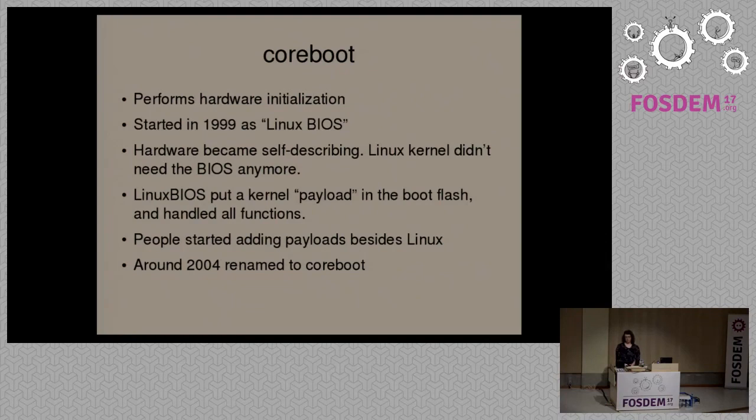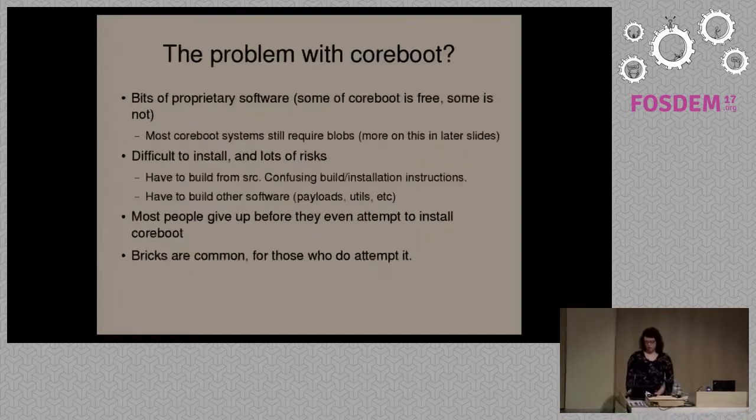Their goal was to put the Linux kernel itself into the boot flash and have it perform all the tasks previously handled by BIOS firmware. Linux was a payload in Linux BIOS — you would build the Linux kernel separately as a payload, and when Coreboot finished initializing hardware, it jumped to that payload. You could use kexec to load another kernel or make it the main system kernel. This was inconvenient though, so people started adding other payloads. There was also a project called CBIOS providing a BIOS interface for legacy OS support. Since the name Linux BIOS no longer made sense, around 2003–2004 it renamed to Coreboot.